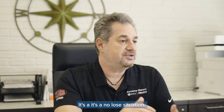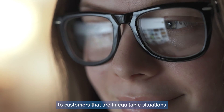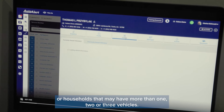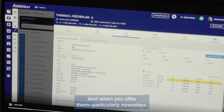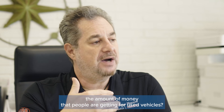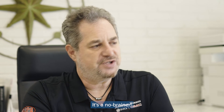It's a no-lose situation. We automatically reach out to customers that are in equitable situations or households that may have more than one, two, or three vehicles. Particularly nowadays, a lot of people are working from home, and when you can offer them the amount of money that people are getting for used vehicles, it's a no-brainer.